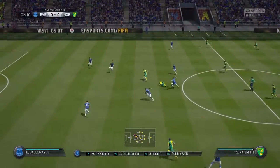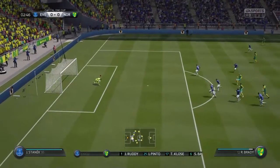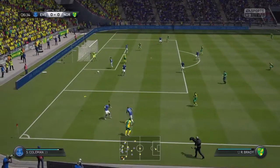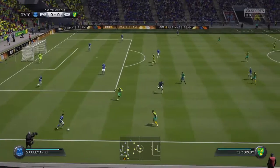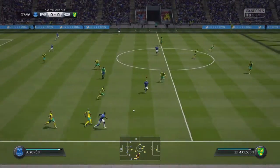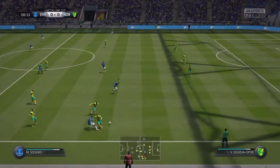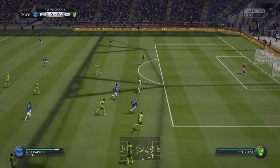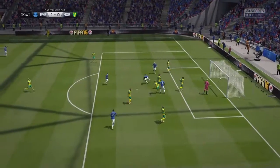We give it away with a loose pass, I think that was Galloway. They get a shot away but Stanek makes an easy save. Then we're on the attack — Coleman chips it through to Sissoko, puts it to Kone, gives it back. Kone makes a nice run, gets it to Lukaku, Lukaku plays it back to Kone, and Kone gets a shot away at goal — but what a save!